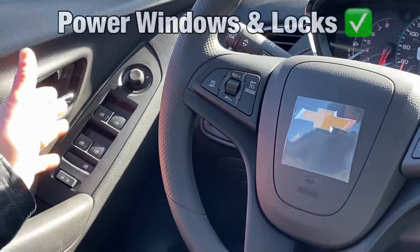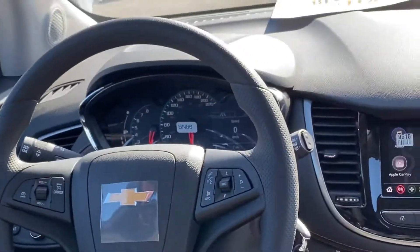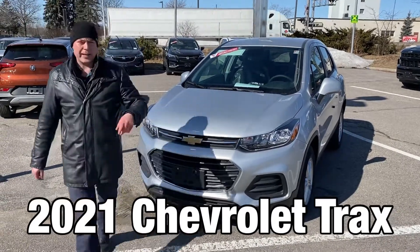Plus, power windows, power door locks, and power mirrors are all standard equipment in this Chevrolet Trax LS. Come on down to Van Dusens. We have your 2021 Chevrolet Trax, and I think you're going to like it.